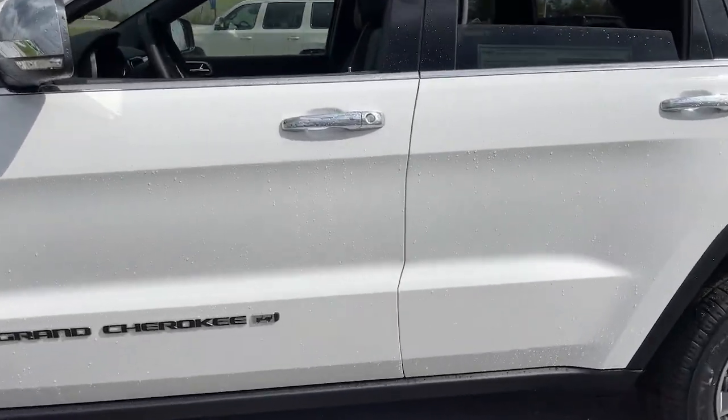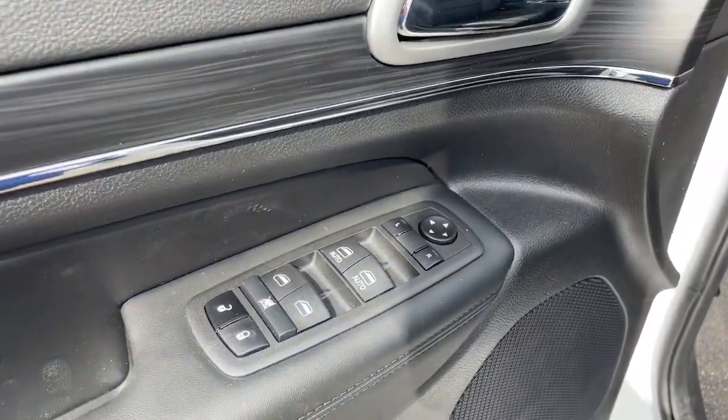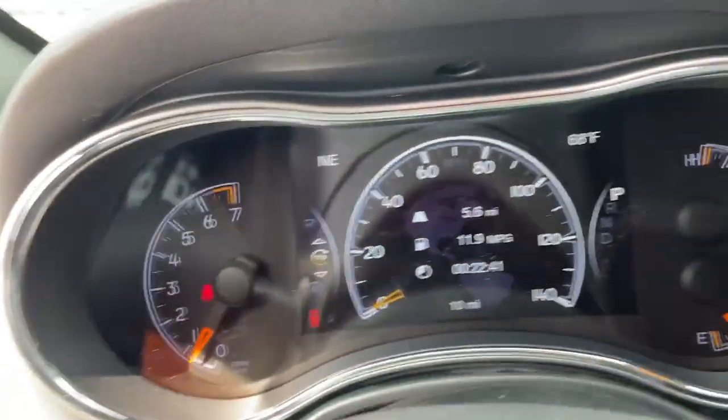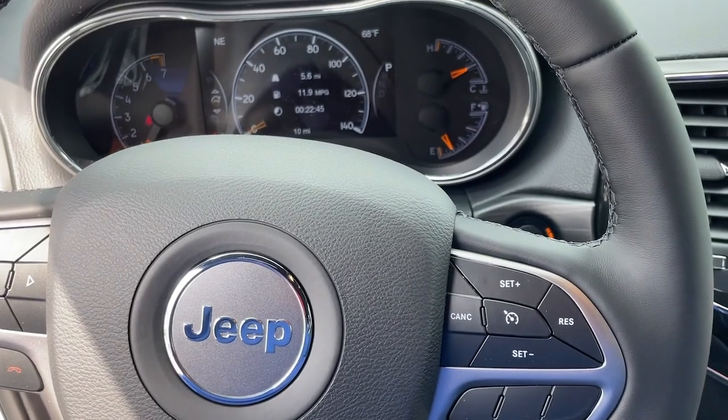iPod/MP3 input, fog lamps, sunroof, remote engine start, heated mirrors, V6 cylinder engine. Experience the freedom of off-road exploration in the Grand Cherokee. Take a test drive today.